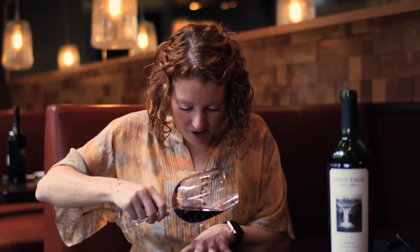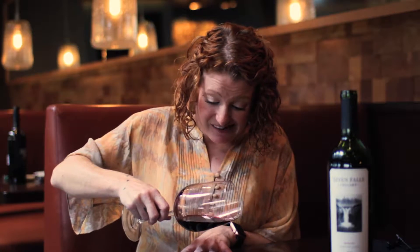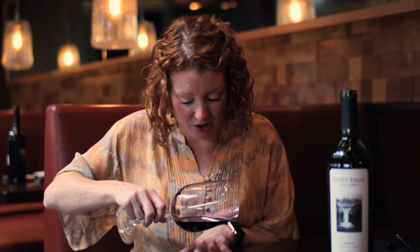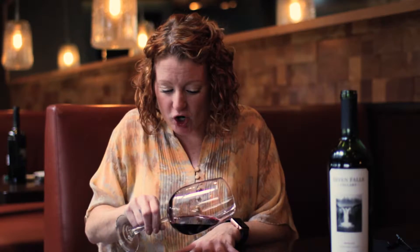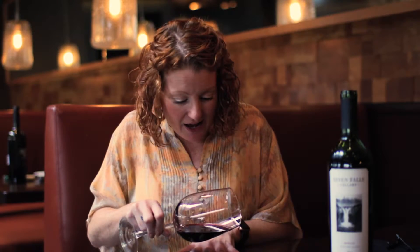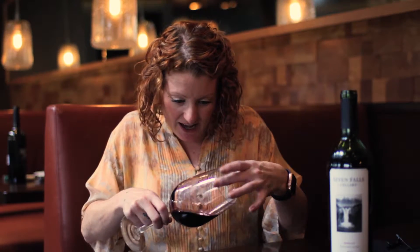So let's take a look. It's pretty red — I would say ruby red, moving into like a darker burgundy red. There's no stain on the glass, but the legs are medium plus to form and medium plus to fall, meaning a medium plus level of alcohol. We will confirm it when we get there.